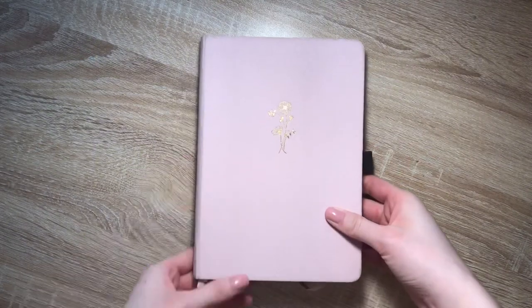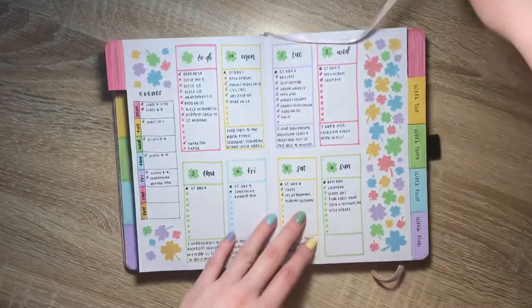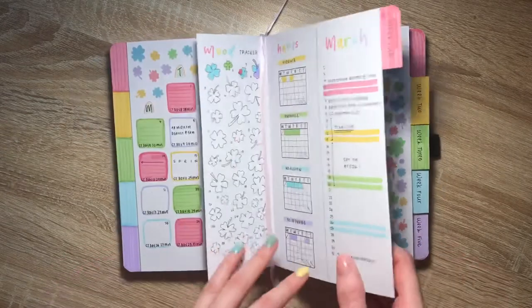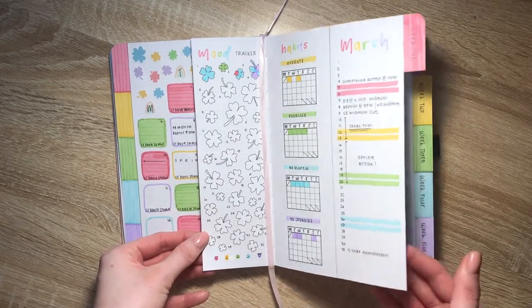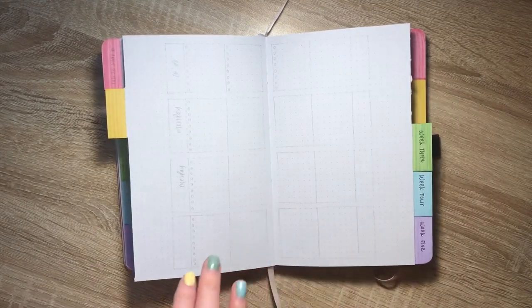Hey everyone, it's Kayla and welcome back to my channel — or if you're new here, welcome! Today I'm going to be planning the second week of March in my bullet journal, but first here's a glance at what last week turned out to look like after the pen, and how my habits and mood tracker are going. If you haven't seen my March bullet journal setup or last week's plan with me, I'll have those linked down below.